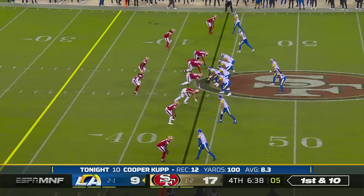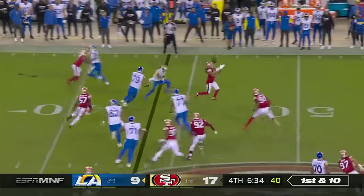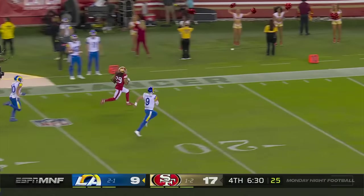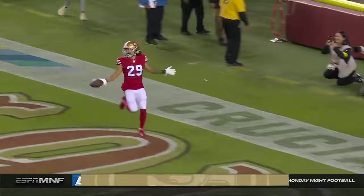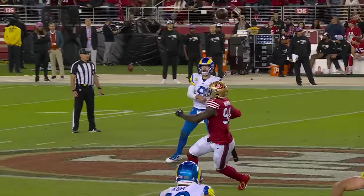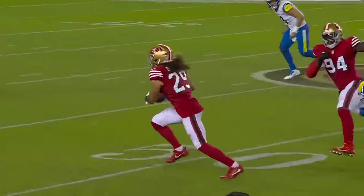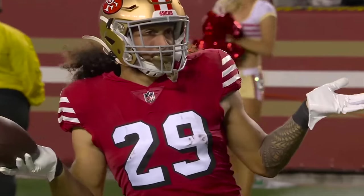Another 100 yards against the 49ers again for Cooper Kupp — this one is a juggle pick — there goes Hufanga! Hufanga touchdown, San Francisco — pick six! 15-point game. Talanoa Hufanga, second-year pro from USC, becoming a force in the NFL.